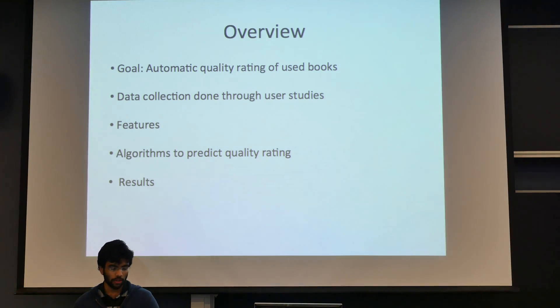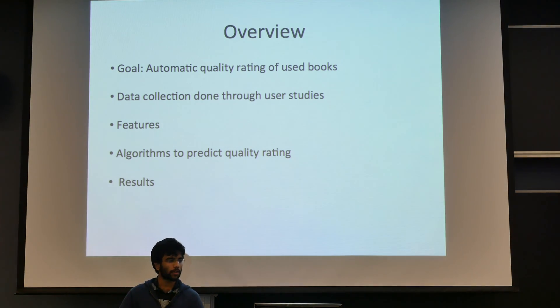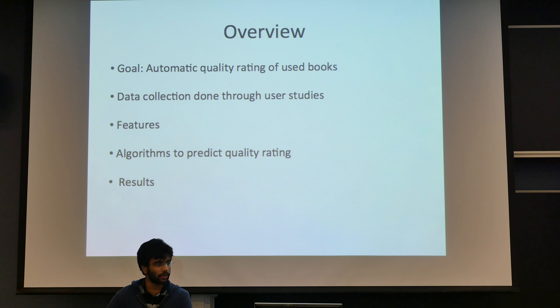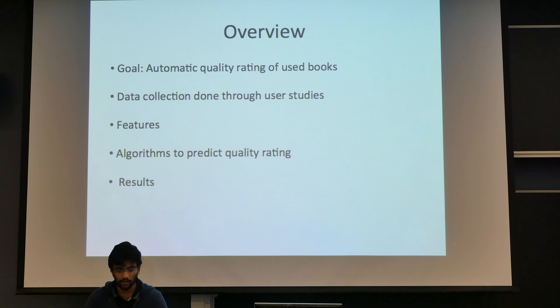To give you a brief overview of what our project was doing: our goal was to automatically estimate the quality rating of used books. Step one was to collect data, which we did using user studies through Amazon Mechanical Turk. Step two was designing features, both hand-engineered and vision-based features. Step three was using all the algorithms we learned in class to see if we can actually predict these ratings, and I'll show you the results at the end.